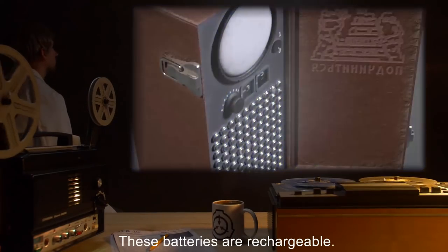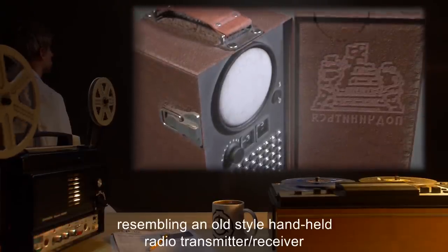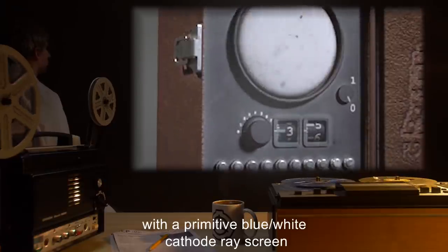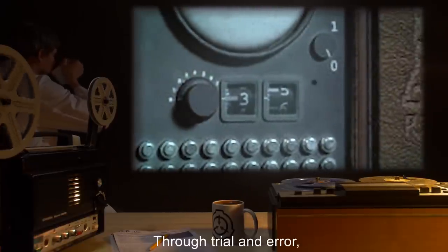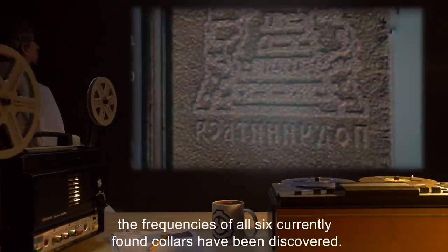These batteries are rechargeable. The remote is a heavy black box resembling an old-style handheld radio transmitter-receiver with a primitive blue and white cathode ray screen and a series of more than 100 unlabeled buttons, as well as a frequency tuner. Through trial and error, the frequencies of all six currently found collars have been discovered.